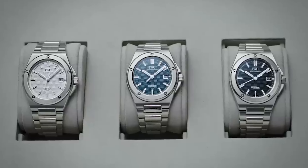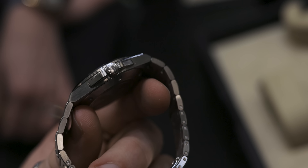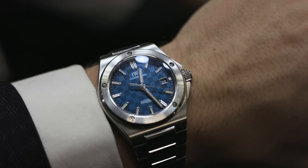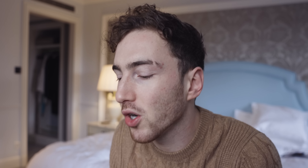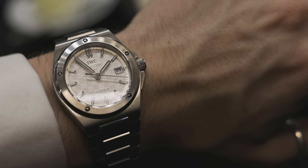Let's talk quickly about the specs of this model because I keep getting so distracted. It comes in at 40 millimetres in diameter and 10.8 millimetres in thickness — just perfect proportions, especially for my 6.5 inch wrist. This wears wonderfully. One mil smaller or bigger and it would be too small or too big — it's just absolutely bang on the money. The lug to lug comes in at 49 millimetres.